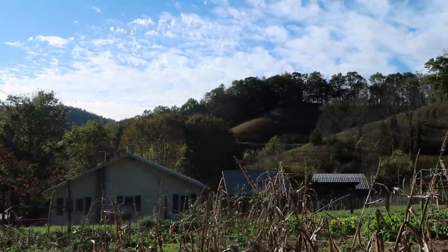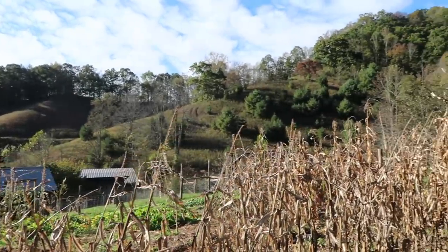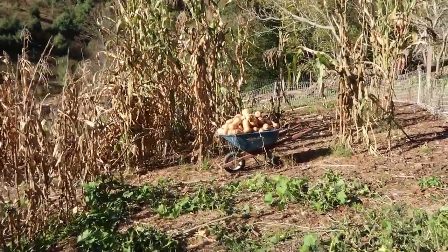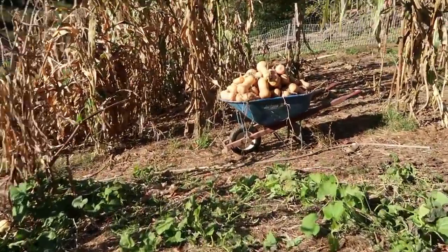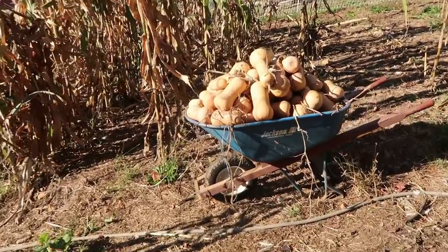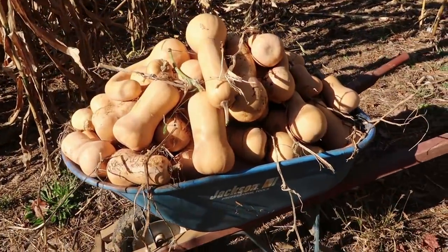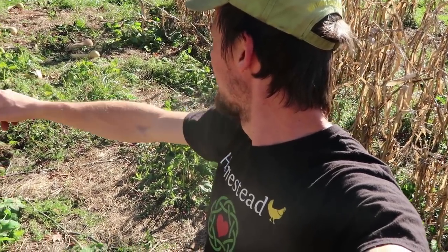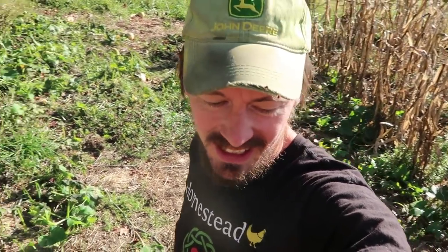I have to say it is a beautiful day out here, and this is a beautiful load of butternut squash. All of this butternut squash was grown in an area about 25 feet by 14 feet, and that's at least 100 pounds of butternut squash.